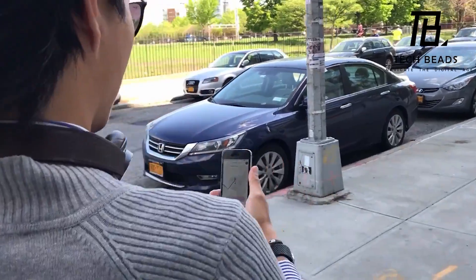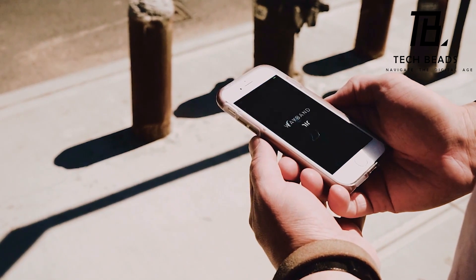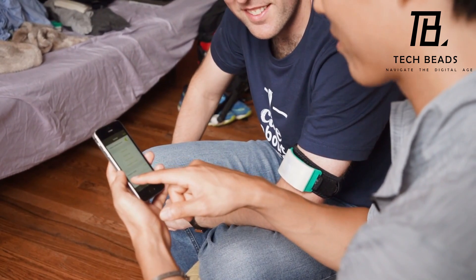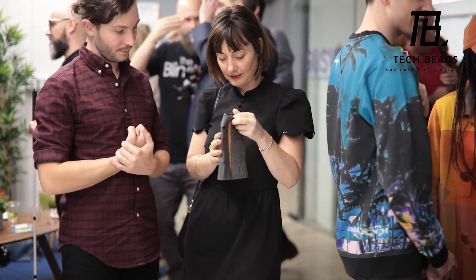The price of the Wayband may seem steep at $249, but considering the technology involved and the level of functionality it provides, it seems like a fair price to pay. I think this device has the potential to make a real difference in the lives of blind individuals, and I'm excited to see how it continues to evolve and improve in the future.